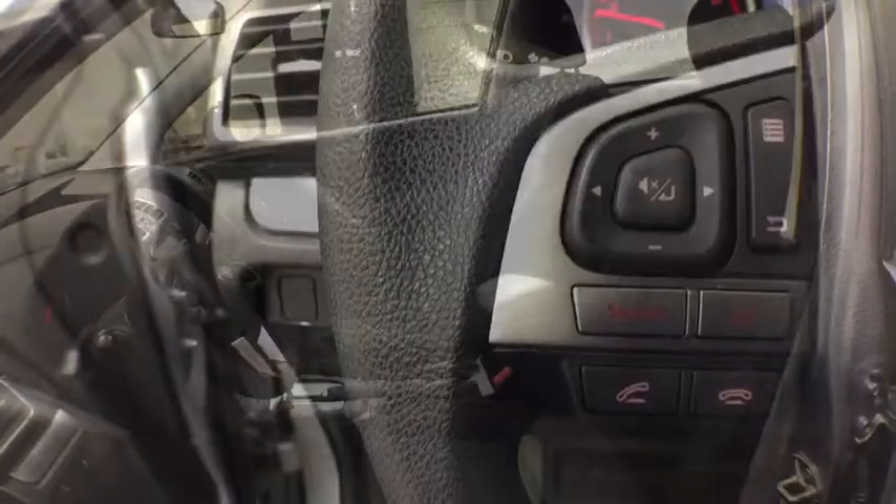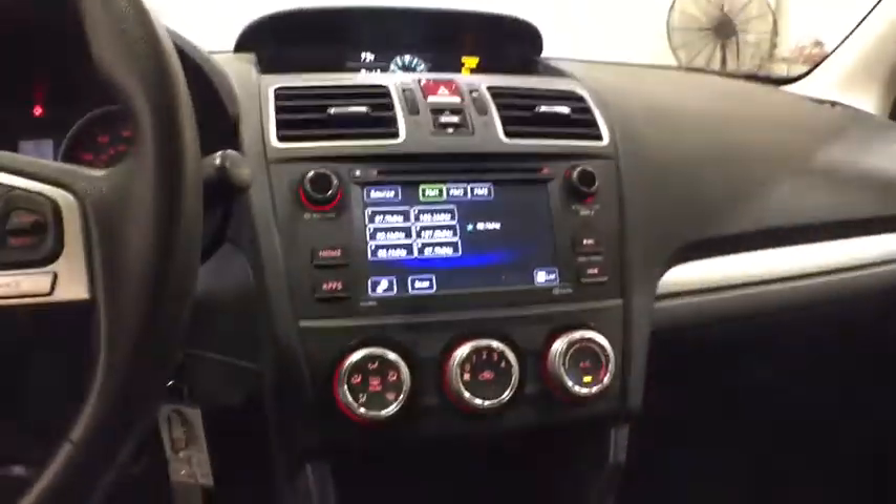Aluminum wheels, auto-off headlights, rear defrost, AM-FM stereo radio, CD player, electronic stability control, trip computer, MP3 player, passenger airbag, power door locks.